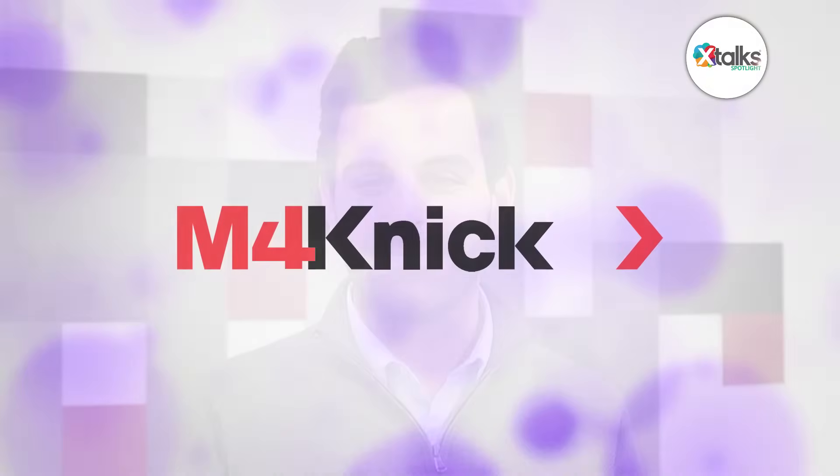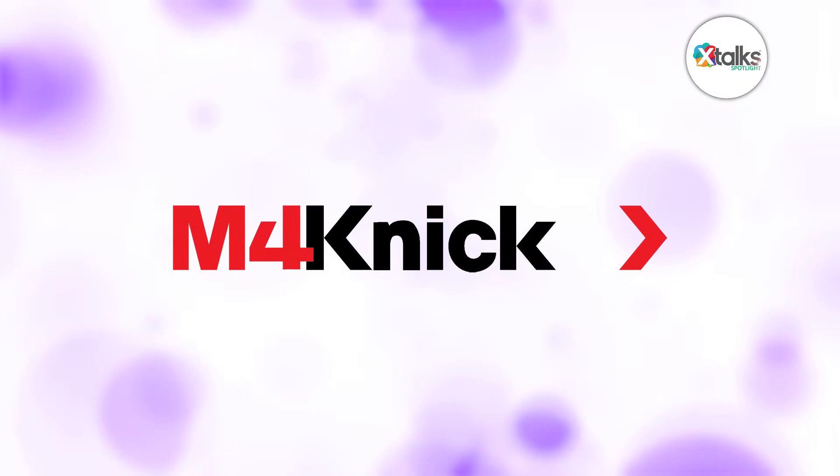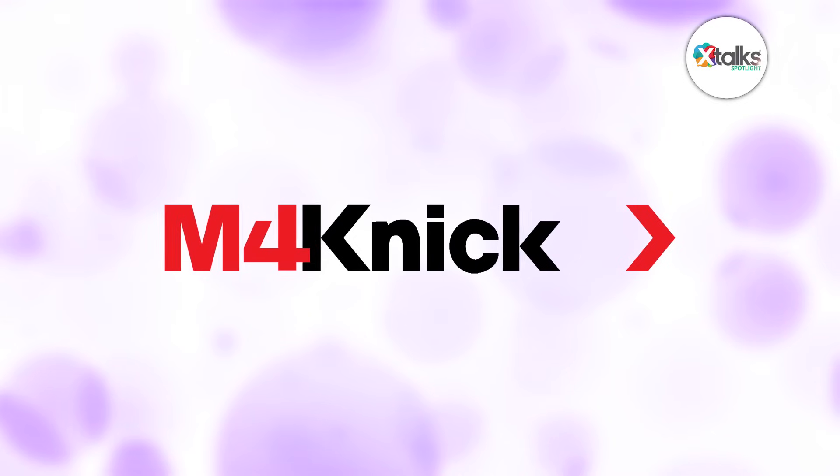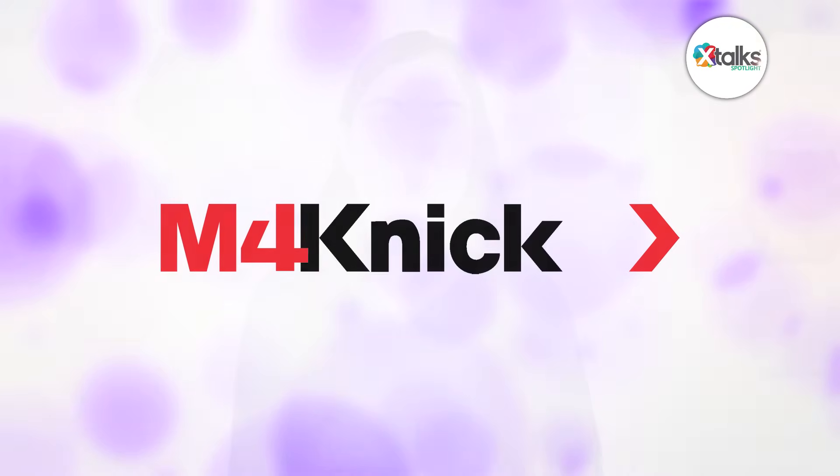Well, thank you very much, Eric, for speaking with us today — we greatly appreciate your time and insights. It was a pleasure. We look forward to learning more about M4Kinic's advancements in conductivity sensor technology. Thank you all for joining us for this X-Talk Spotlight feature — we hope you enjoyed the discussion.